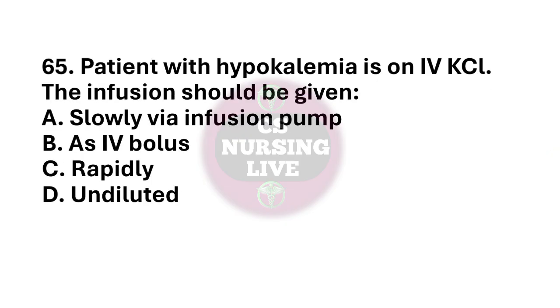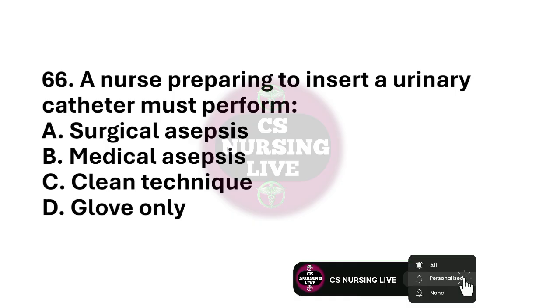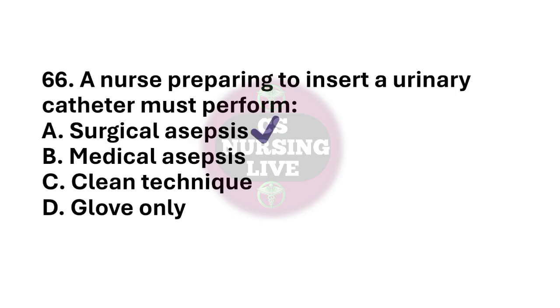Question number 65. Patient with hypokalemia is on IV KCL. The infusion should be given? The right answer is option A. Slowly via infusion pump. Question number 66. A nurse preparing to insert a urinary catheter must perform? The right answer is option A. Surgical asepsis.